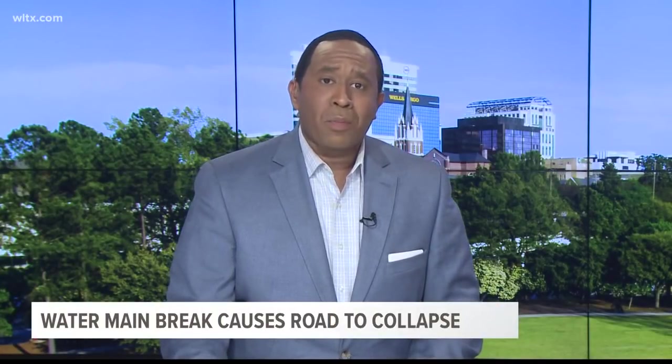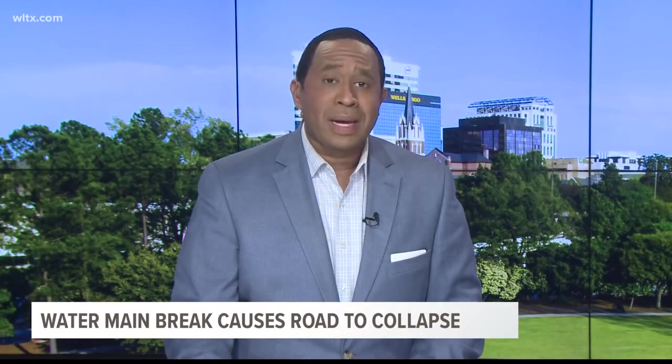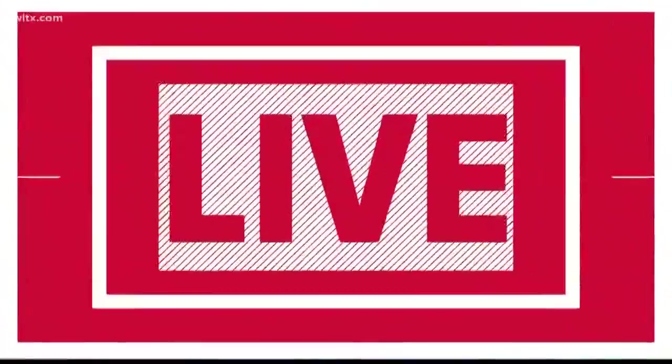Also new at noon, crews are working to repair a water main break in northeast Columbia. The city of Columbia says the 10-inch break happened near a neighborhood north of Two Notch Road. News 19's Michael Fuller is there now with the very latest.